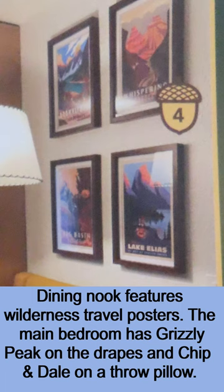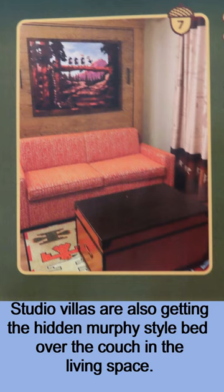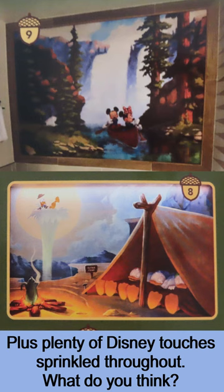The main bedroom has Grizzly Peak on the drapes and Chippendale on a throw pillow. Studio villas are also getting the hidden Murphy-style bed over the couch in the living space. The pull-down kid-size sleeper has forest artwork on the front and a Chippendale mural on the inside, plus plenty of Disney touches sprinkled throughout.